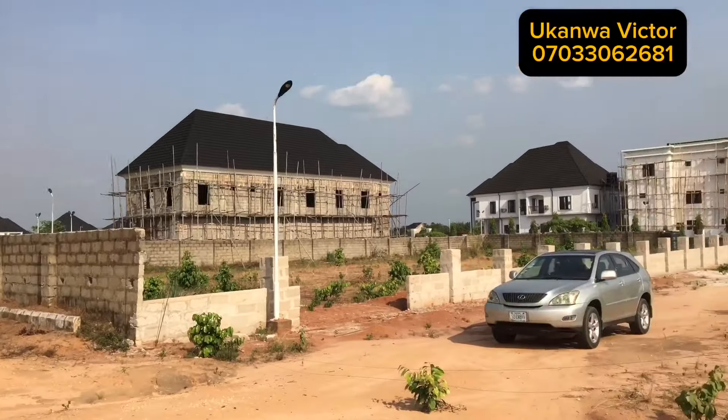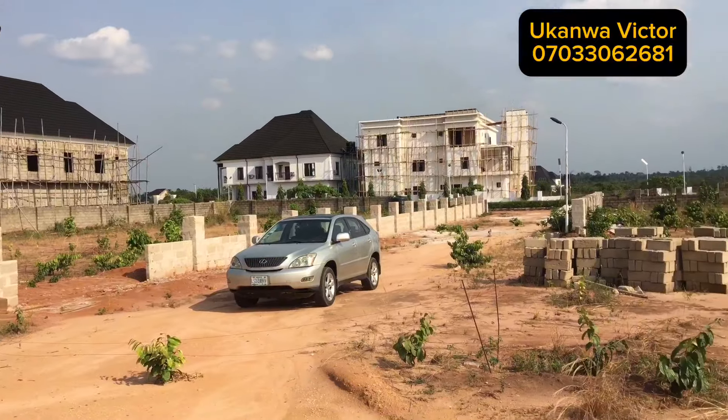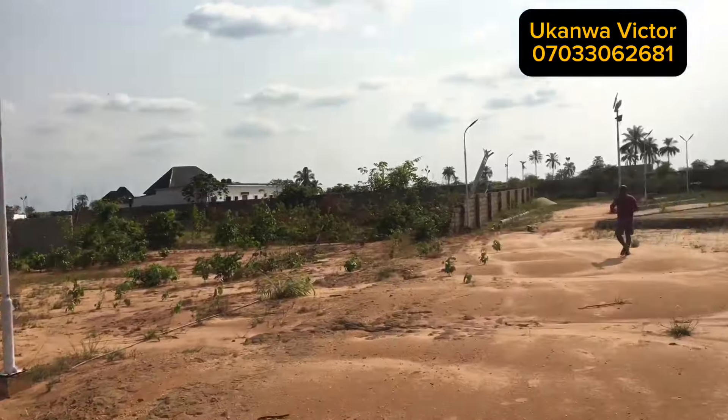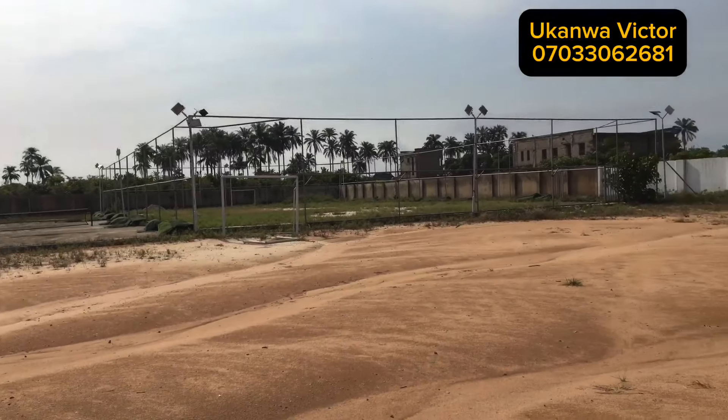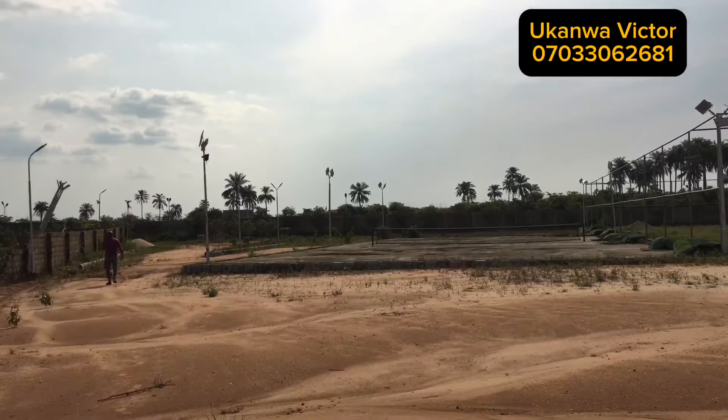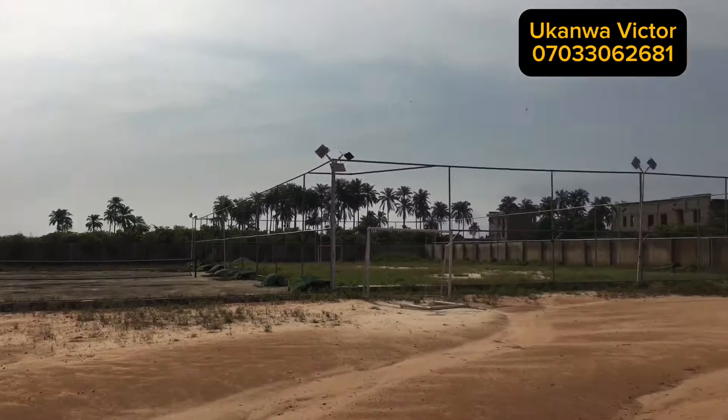If you're the type that likes sports like me, here is where you'll be playing your football. You can play table tennis, lawn tennis, and you can swim because there is a swimming pool around this place. Believe me when I say that Bethes Court is top notch.